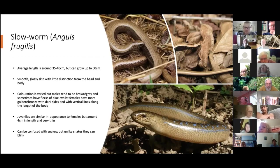Juveniles are very small — only about four centimetres in length, very thin and skinny. If you're unsure whether something is a snake or a slow worm, watch its eyes: a slow worm will blink every now and again, whereas a snake does not. Snakes have no eyelids — they have a fixed lens and cannot blink.